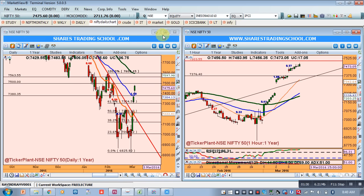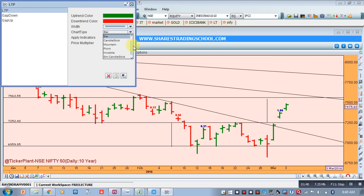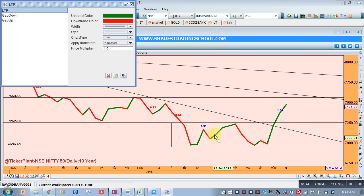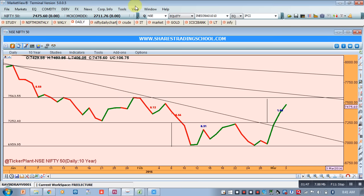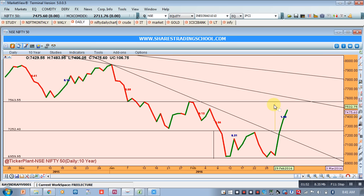Now if you see the daily chart first in line chart formation — we have seen that the daily chart has formed a double bottom shape. This shape is referred to as a double bottom or EVU formation. The target for this EVU formation, which we are about to achieve, comes to around 7550. So 7550 is the next target for Nifty.